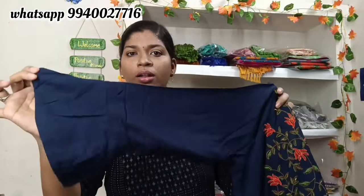This is a super navy blue color. There are pleats on the hand with embroidery work. This is 299 with free shipping.